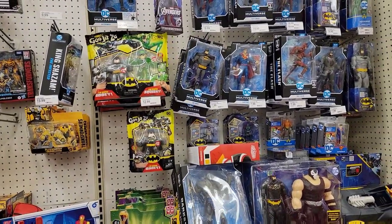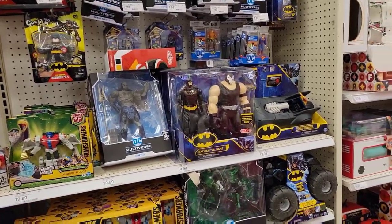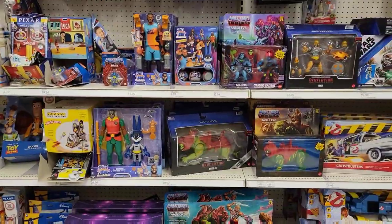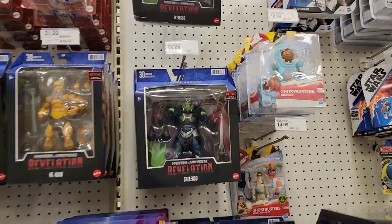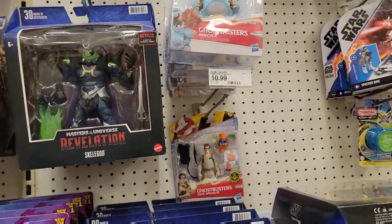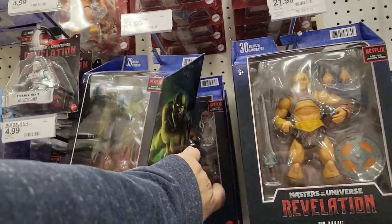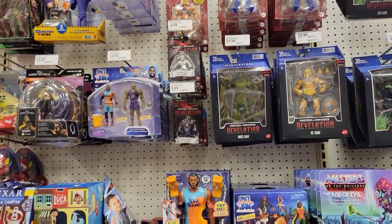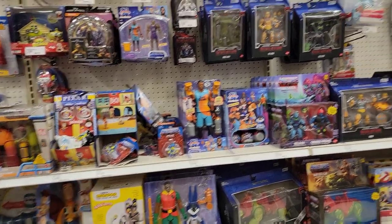The McFarland Batman DC Universe figures. They've got a He-Man, some more Ghostbusters stuff, nothing I'm looking for. It's all He-Man — Mossman, Evil-Lyn — and some Space Gem figures that really need to go away.